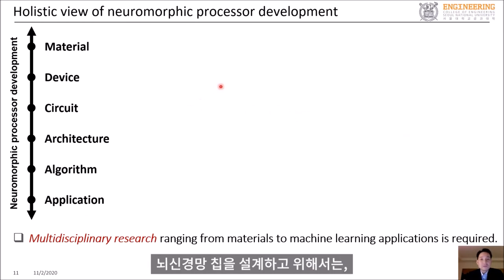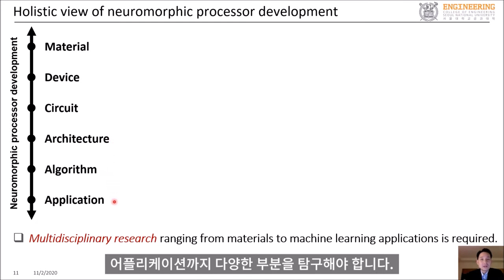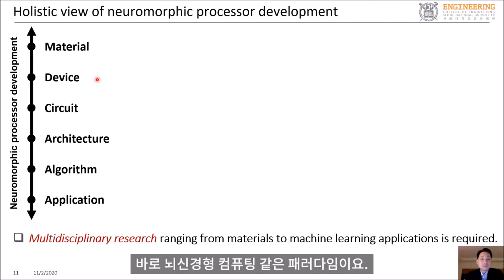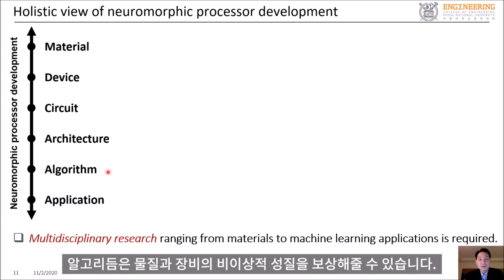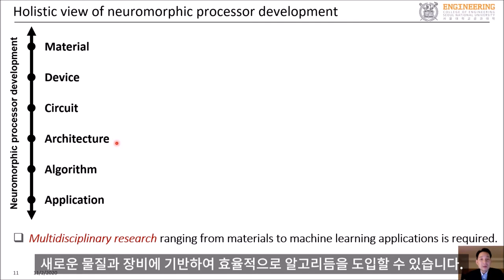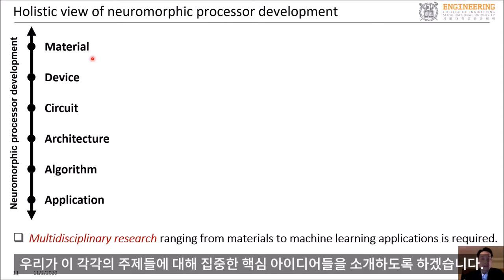To design a neuromorphic chip, one needs to explore various topics ranging from materials, devices, circuits, architectures, algorithms, and applications. For example, one needs new materials and devices to implement new computing paradigms such as neuromorphic computing. Algorithms can compensate for non-ideal properties of materials and devices. Circuits and architectures need to be carefully designed to efficiently implement algorithms based on new materials and devices. On the next few slides, I will explain some of the key ideas we focused on for each of these topics.